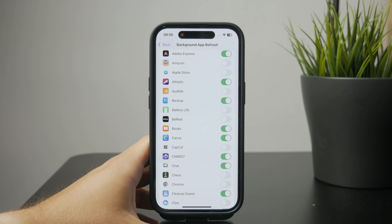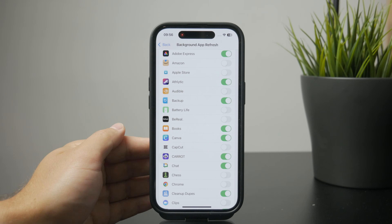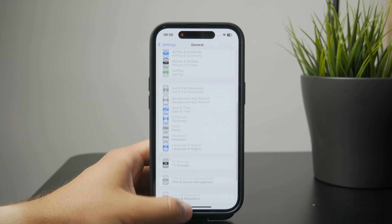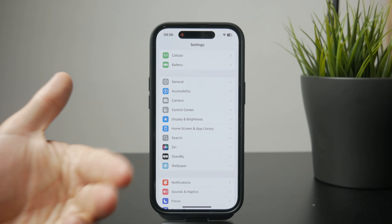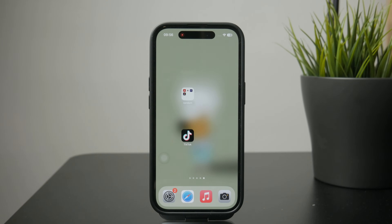For example, weather is a good one because I always want the latest information in my weather widget, so it makes sense to let that app access the internet and work in the background. But for random apps like social media or games, I'd recommend turning it off so the phone can focus on the main thing 100% and ensure it's not slow.